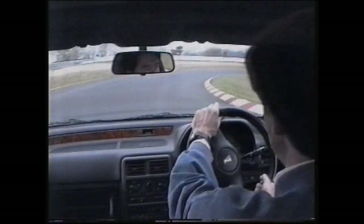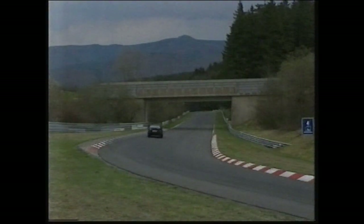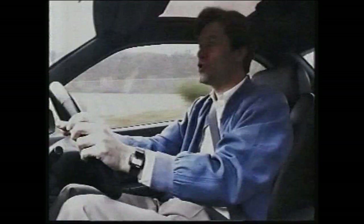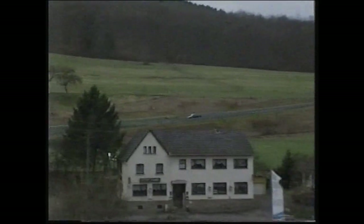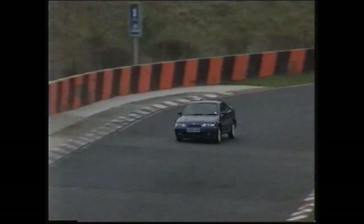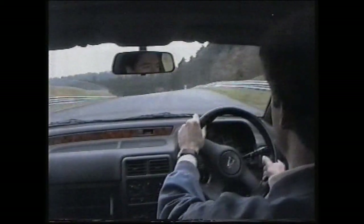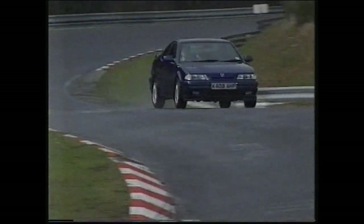Into these tight corners, second gear. The Rover turns in very well, as we power out — traction good on that corner. Heading now down to Adenau Bridge, one of the famous landmarks of the circuit. Braking on the Rover needs a lot of pressure, but they work very well indeed. It flicks left and right uphill. About halfway around the Nürburgring now, and the ride is very good — it takes all these little bumps and undulations at high speed very well.